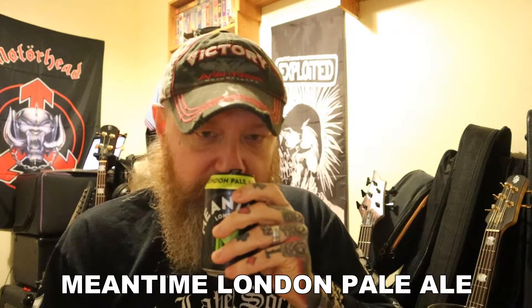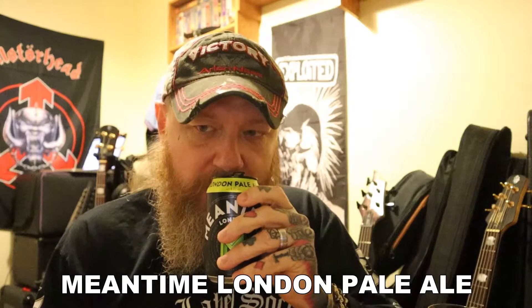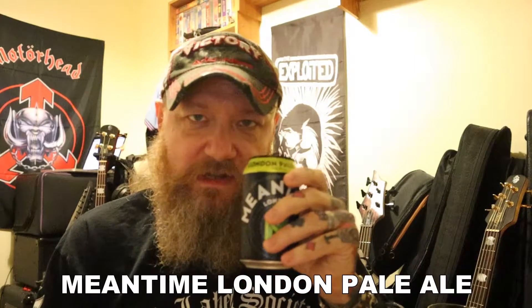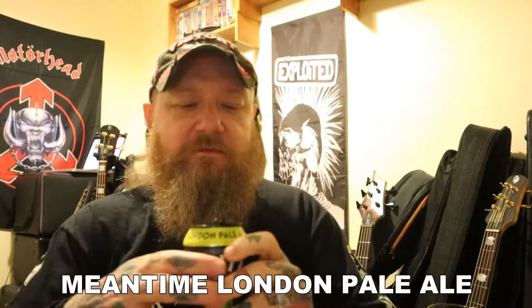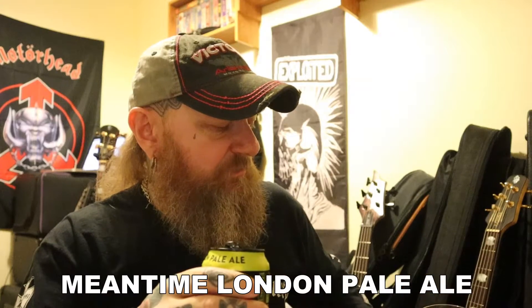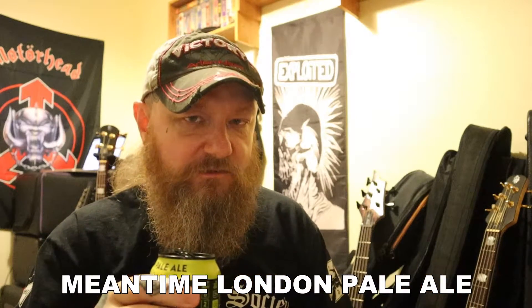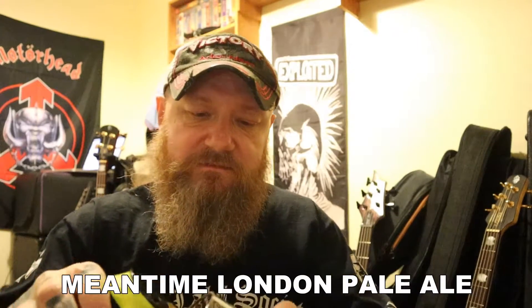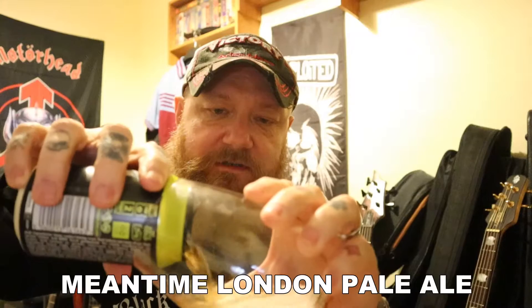And what does it smell of? Not a great deal. I'm really struggling to get anything from that at all. Hopefully it will prove me wrong, but usually the aroma goes a long way to making a beer taste great. But let's get this in the glass and see what's going on.